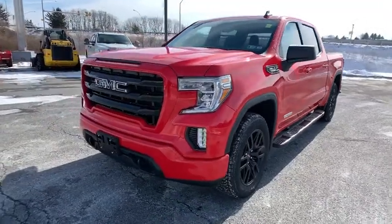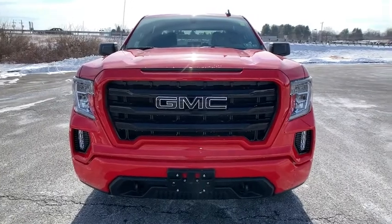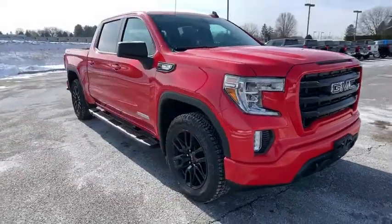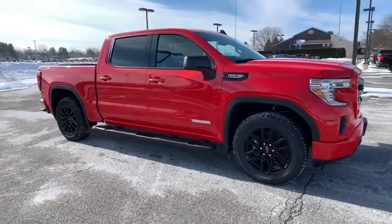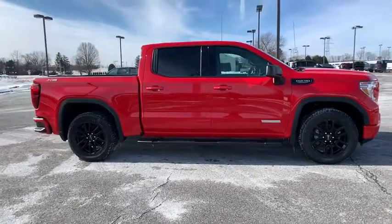We are pleased to show you the 2022 GMC Sierra 1500. The Sierra 1500 offers a 5-star frontal and side crash test rating, and a combination of mechanics and aerodynamics that give it better conventional V8 fuel economy than any competitor.